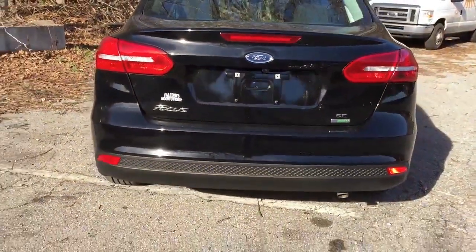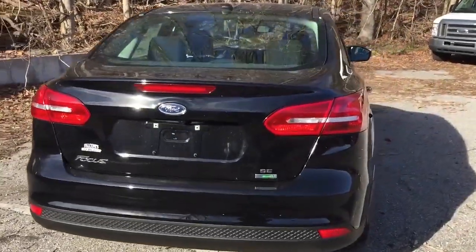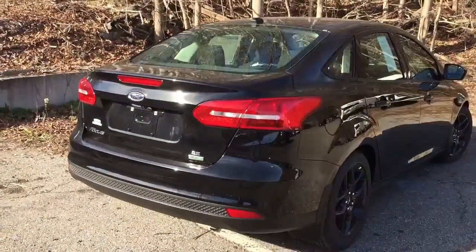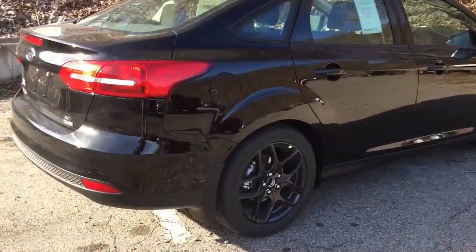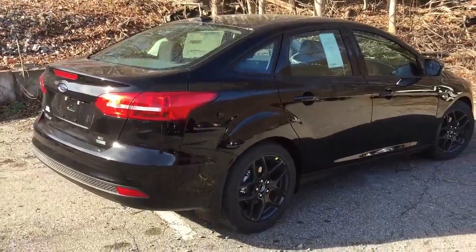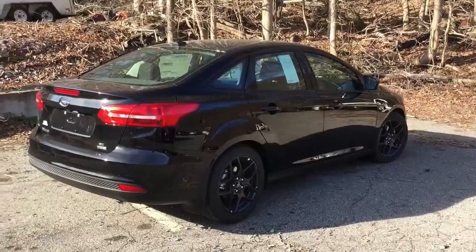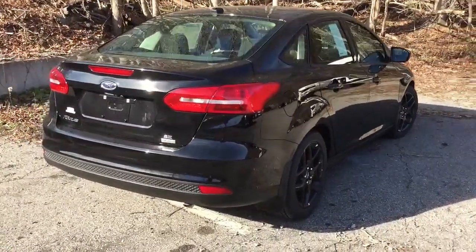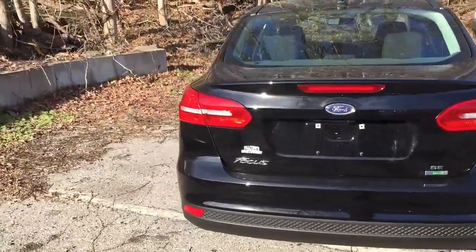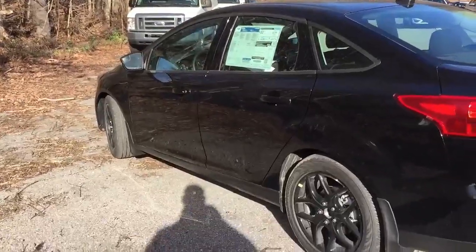As we walk around the car, you'll see it has a very nice look to it. It has what's called the SE Appearance Package, giving it a sporty look, and I really like it. It's not a Ford Focus ST or anything like that, but it just has a very nice look. If I was looking for a car with very good gas mileage just for a daily commute, this would definitely be one of the alternatives.